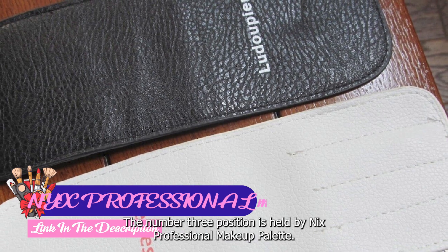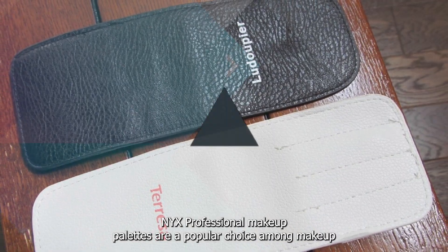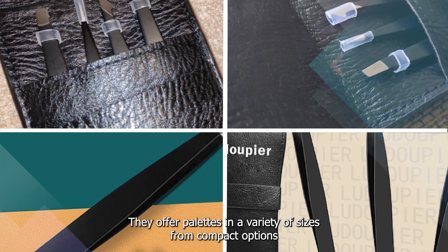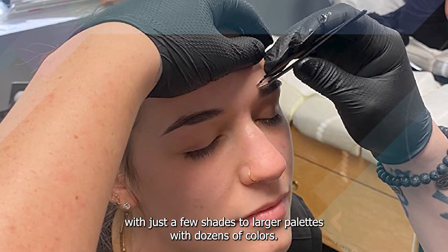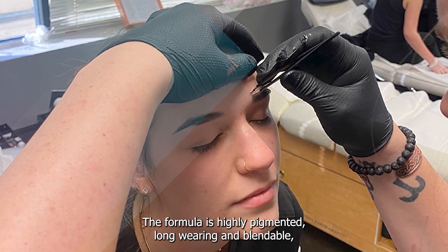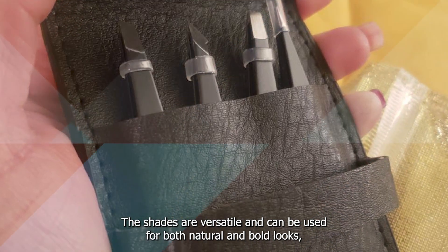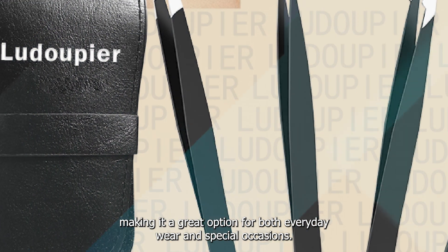The number three position is held by NYX Professional Makeup Palette. NYX Professional Makeup Palettes are a popular choice among makeup enthusiasts due to their wide range of shades, finishes, and textures. They offer palettes in a variety of sizes, from compact options with just a few shades to larger palettes with dozens of colors. The formula is highly pigmented, long-wearing, and blendable. The shades are versatile and can be used for both natural and bold looks, making it a great option for both everyday wear and special occasions.